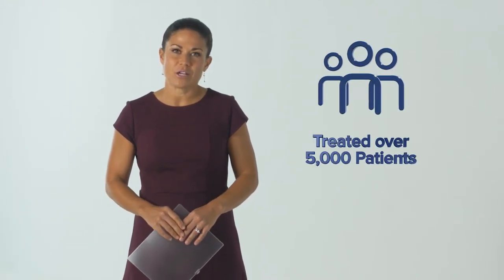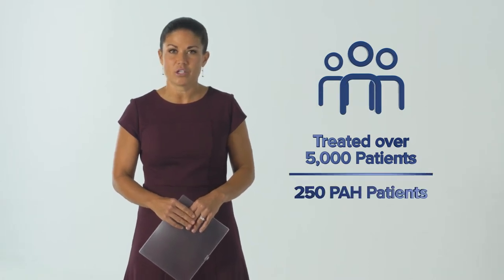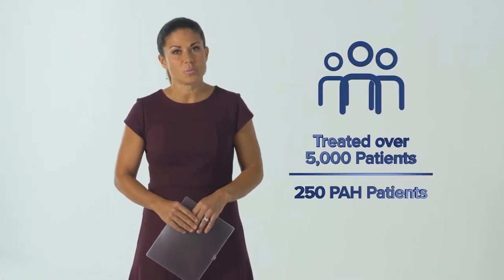Hello again. I'm Dr. Lana Melendras-Groves, a pulmonary arterial hypertension specialist and director of the pulmonary hypertension program at the University of New Mexico. I have been treating pulmonary diseases for over 12 years with a specialization in PAH for over 9 years. My clinic has treated over 5,000 patients, and I currently oversee 250 PAH patients on PAH-specific medicines.